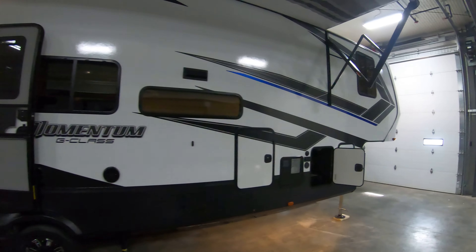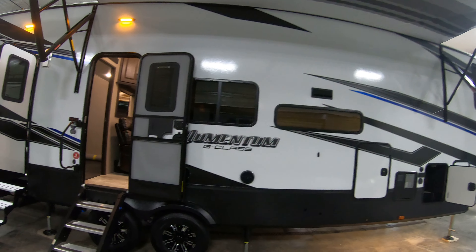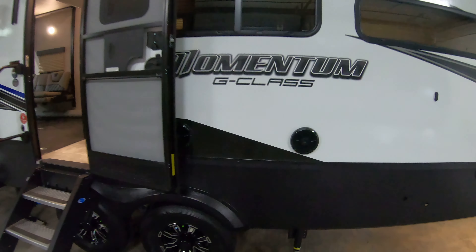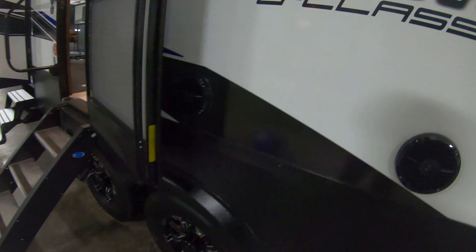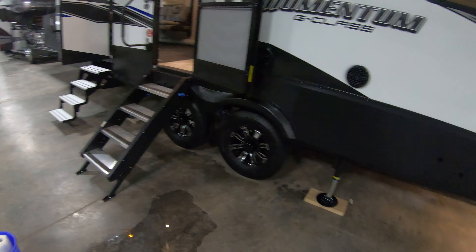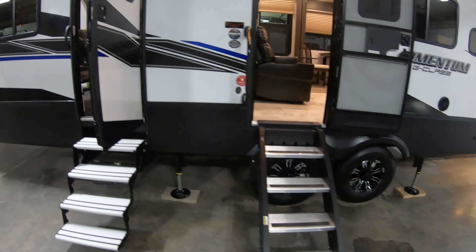Of course, this is a Grand Design Momentum, so all the walls are fully laminated. The slide walls are going to be fully laminated as well. You have outdoor speakers — this is the Rockford Fosgate sound system with marine grade speakers. And there are solid steps to get into the coach here.